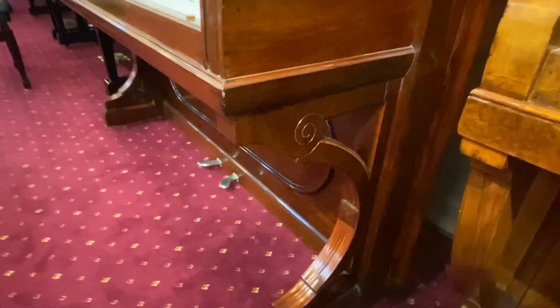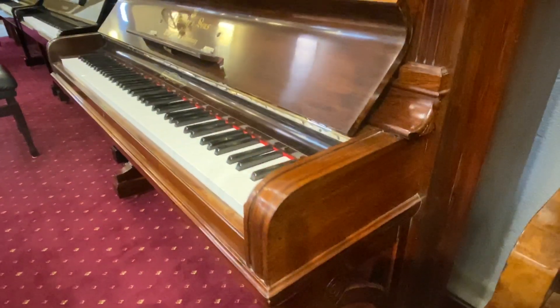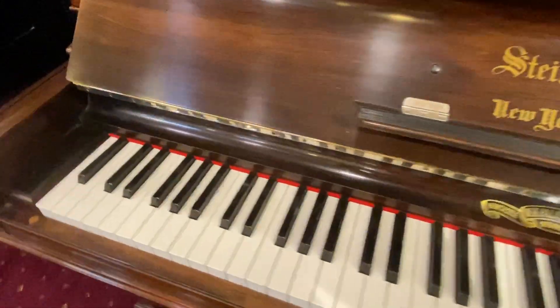As you can see, even the legs have got a lot of work on them. We've replaced the keyboard with German key tops — they feel like ivory.